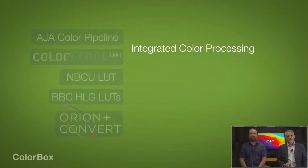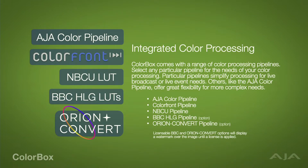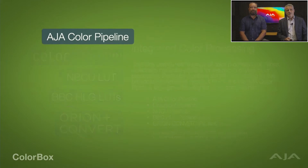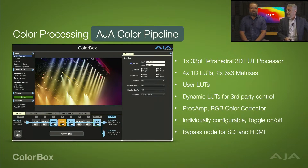Let's talk about the heart of the box — the integrated color processing. It comes with a range of color processing pipelines and you select each one depending on the need. There are five processing pipelines. For the AJA Color Pipeline, working again with our friends at ColorFront, we've also integrated the NBCU LUTs, the BBC HLG LUTs, and a new solution from our friends at Chromarama called Orion Convert. The AJA Color Pipeline is your LUT mode for the product — it's built around a 33-point 3D LUT processor with tetrahedral interpolation, the best kind of LUT available in a hardware product today. Surrounding that are four 1D LUTs and two 3x3 matrices, giving full control over the color processing path for the highest precision conversion possible.